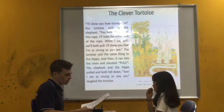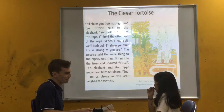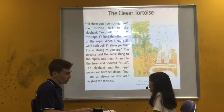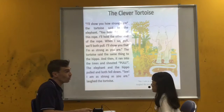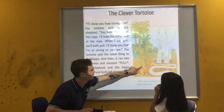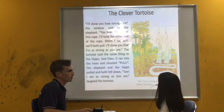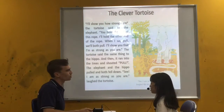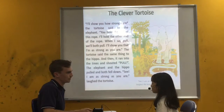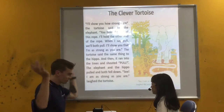And did the elephant know that the tortoise was not pulling the rope? No. Did the elephant know that the hippo was pulling the rope? No, he didn't. He thought it was the tortoise, right? But who was pulling the other end of the rope? The hippo. And is the hippo strong or weak? The hippo is strong. That's why they both fell down.